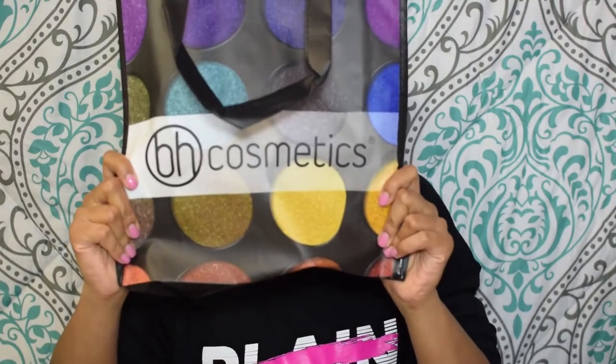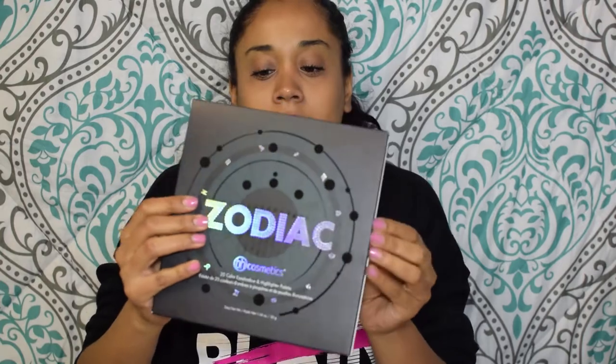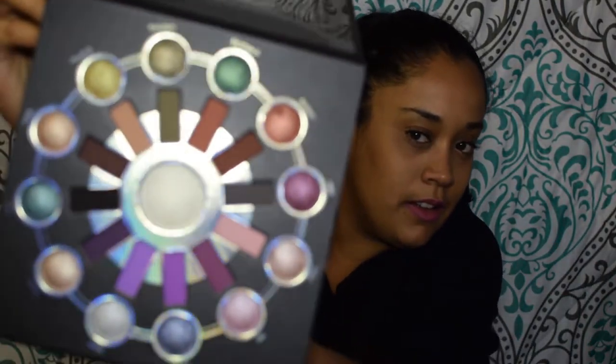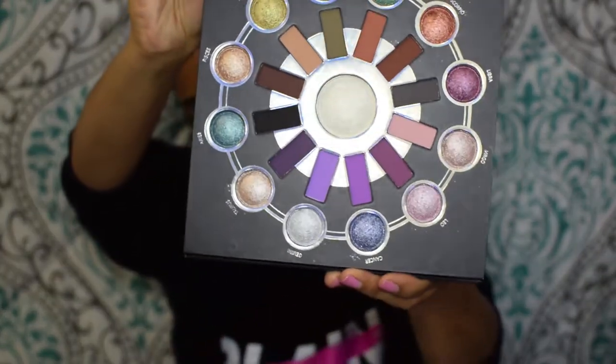I did make it to BH Cosmetics. I usually order brushes from them and I really wanted the Zodiac palette. Lucky me, I was able to get it. This palette has different color eyeshadows and a highlighter in the middle with a lot of iridescent shimmery shades. I'll open it and show you — very, very pretty. I'm going to swatch a couple of them, though obviously not everything — we'd be here all day.